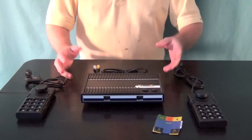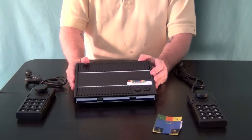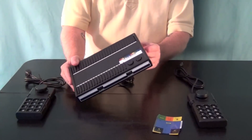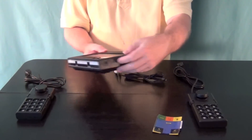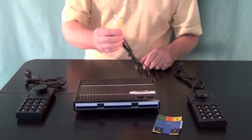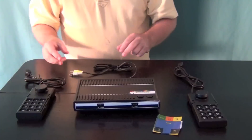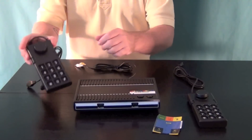The console itself is reminiscent of the ColecoVision. It's got a power button and a reset switch on the front, your AC port on the side, and RCA jacks for audio and video output. That's pretty much what there is to it.